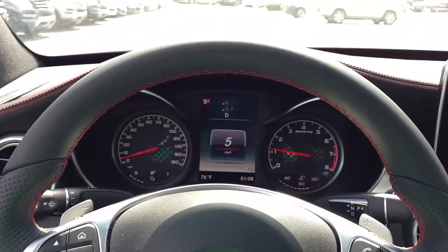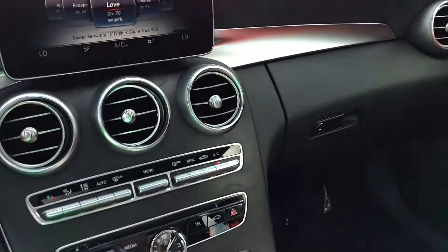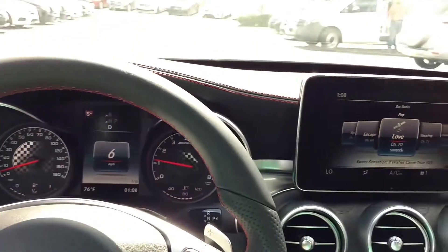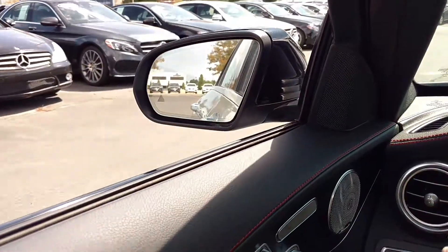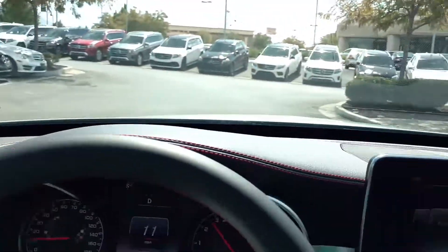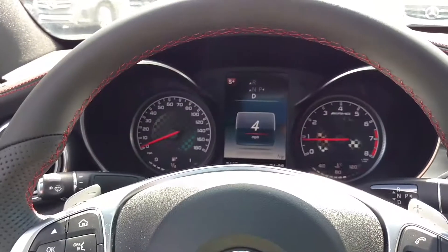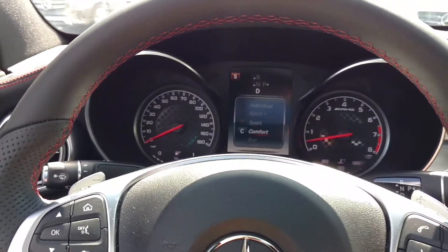Hi everybody, Steve Ward here with Mercedes-Benz of Linden. I'm sitting inside a beautiful 2017 Mercedes-Benz C43. I've got the window open here a little bit so we can hear the exhaust. Right down here I've got different sport settings — sport comfort, etc.